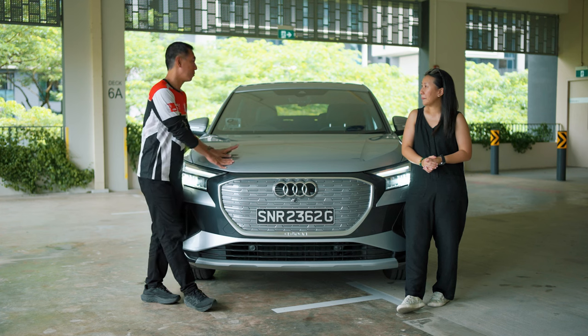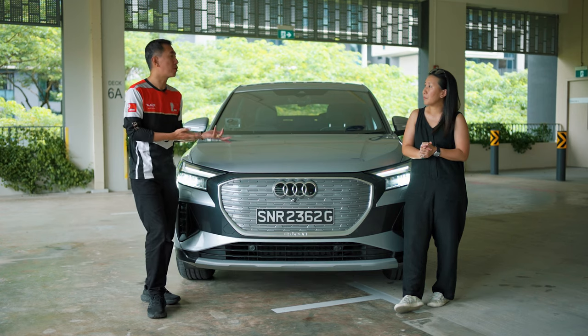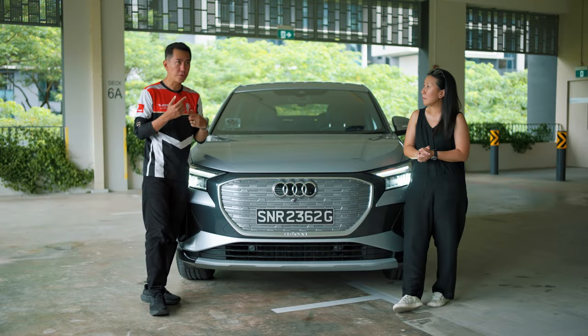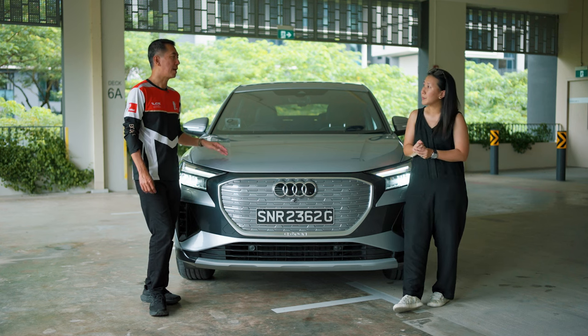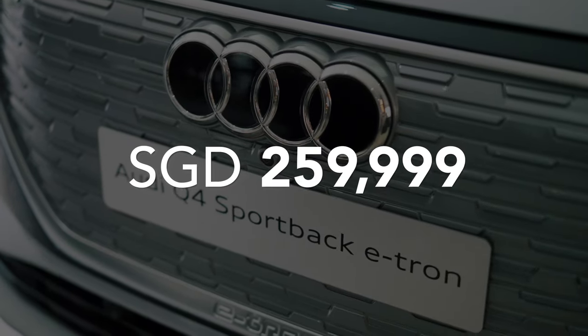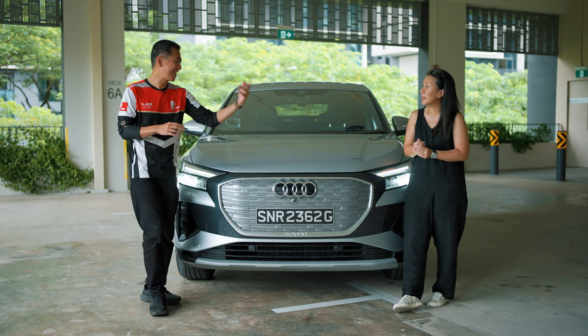So in Singapore we have two models of the Q4 e-tron: the e-tron and the Sportback e-tron, each coming in two variants — Edition 1 and Advanced. Today we have the Q4 Sportback e-tron Advanced. The Q4 e-tron is like an SUV, and the Q4 Sportback e-tron is like a coupé SUV — both are rear-wheel drive, delivering the same horsepower and torque, essentially one car in two different bodies. The e-tron starts at $254,999 and the Sportback e-tron goes for $259,999, with the Edition 1 available at a top-up of $20,000 — so 5k more for a bit more style and 20k more for even more style.